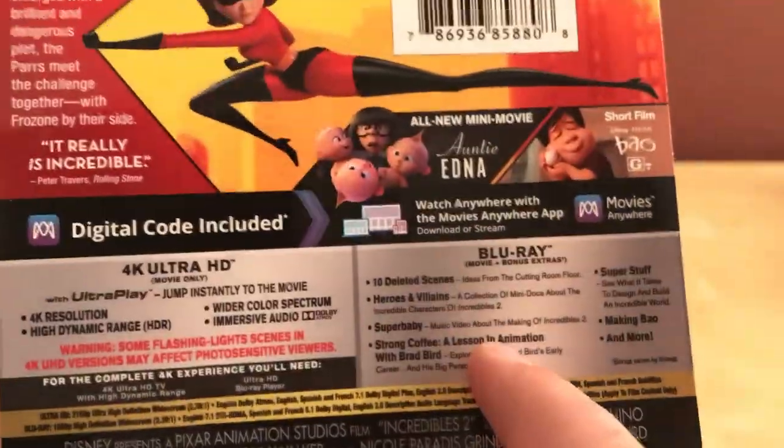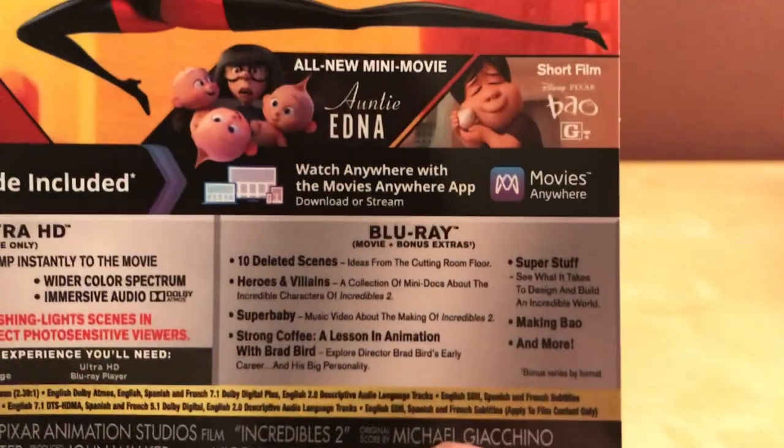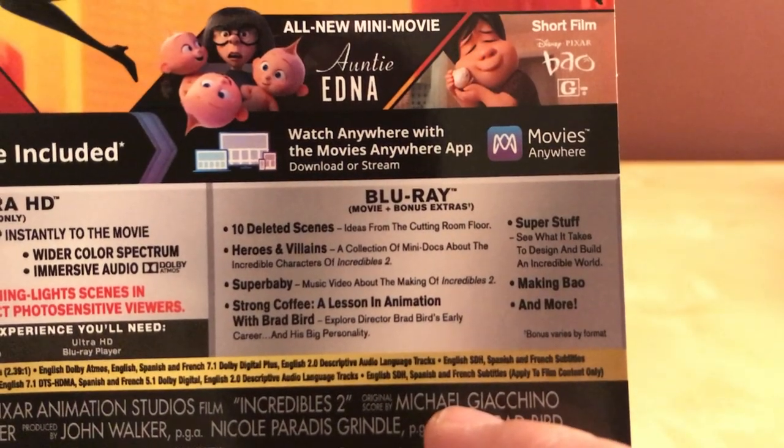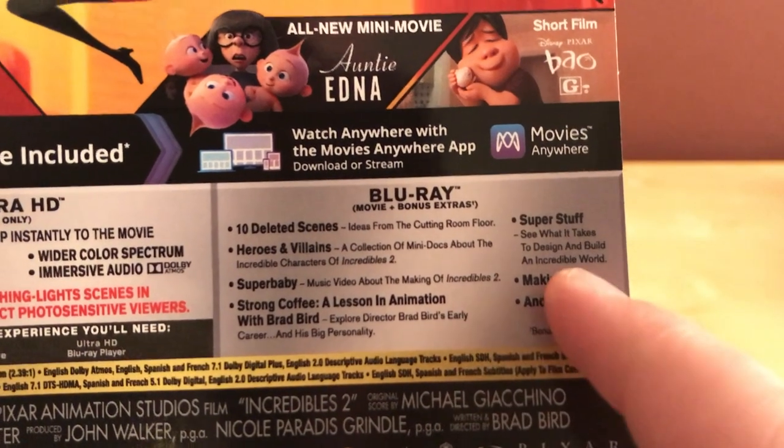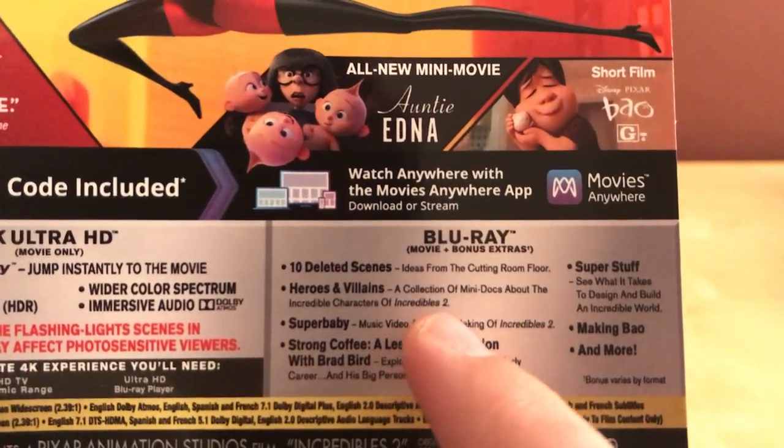There's the 4K information. I still don't have a TV or anything. I suppose I could probably buy one over Black Friday — they're a lot cheaper for smaller sizes. I probably won't though. There's the extras and stuff, making Bao and super stuff.